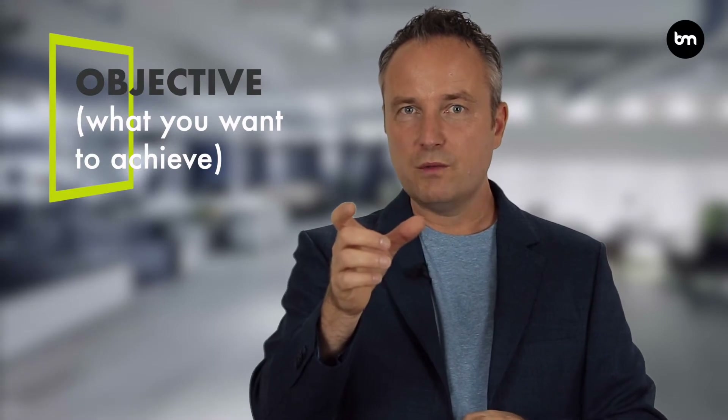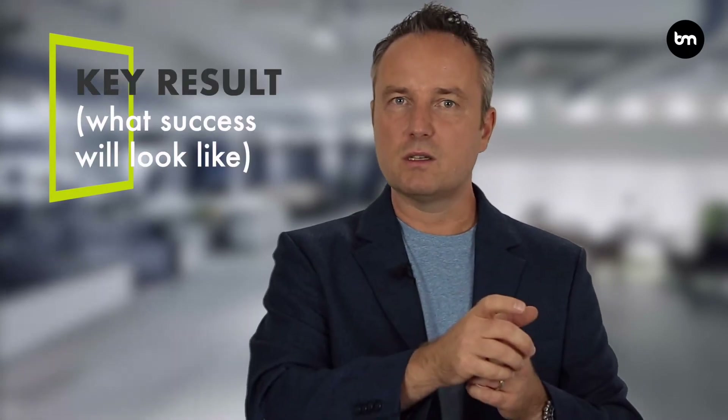OKR stands for Objectives and Key Results. This basically breaks into two concepts. The first one is that for every goal you have as a business, you define an objective — what you want to achieve — and your key results — what success will look like.